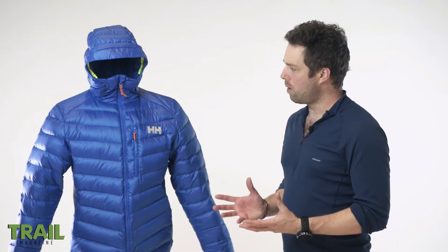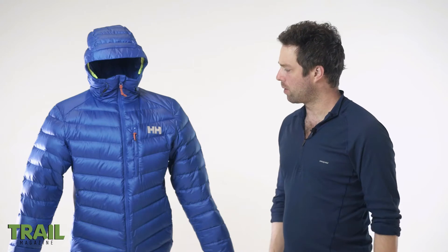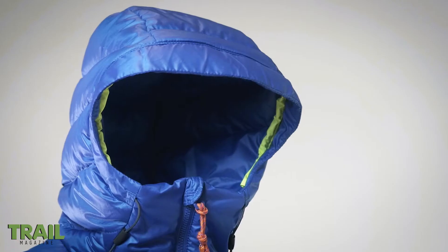There are a few things I've noticed about this jacket. I've used it this winter down to about minus 10, minus 12, and it's a really warm jacket — really comfortable, it feels really good.